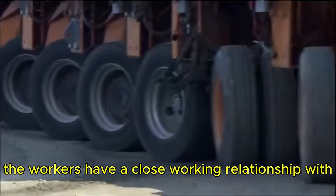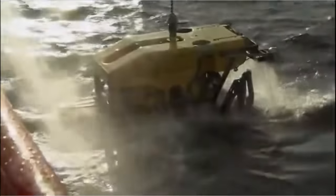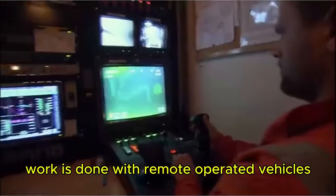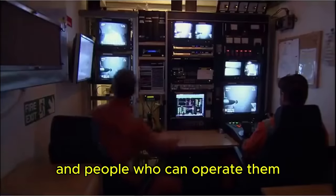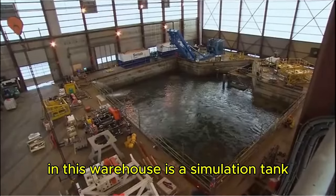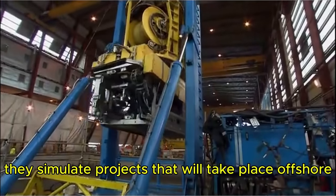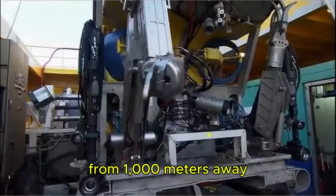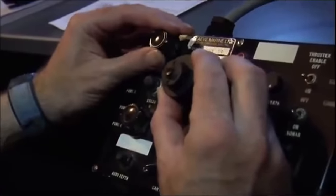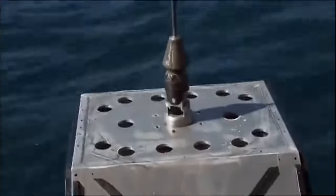On land, workers have a close working relationship with the job site, but offshore, the workers hand in their wrenches for joysticks. The underwater work is done with remote-operated vehicles — ROVs — from pipe laying to heavy lifting, requiring many different ROVs and skilled operators. In a warehouse, a simulation tank built just for offshore personnel serves as driving school for robot jockeys. It takes special tactile skills to maneuver a crane arm from 1,000 meters away. After intense training with the ROVs, they're sent offshore where the stakes are high — there are no second chances.